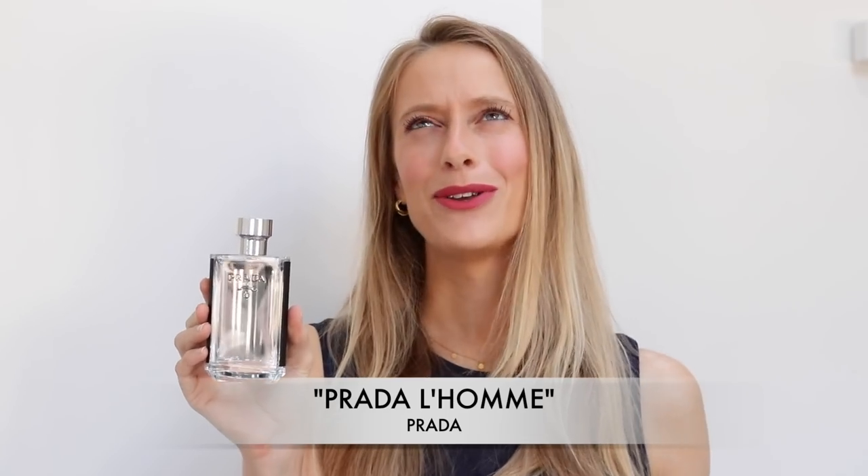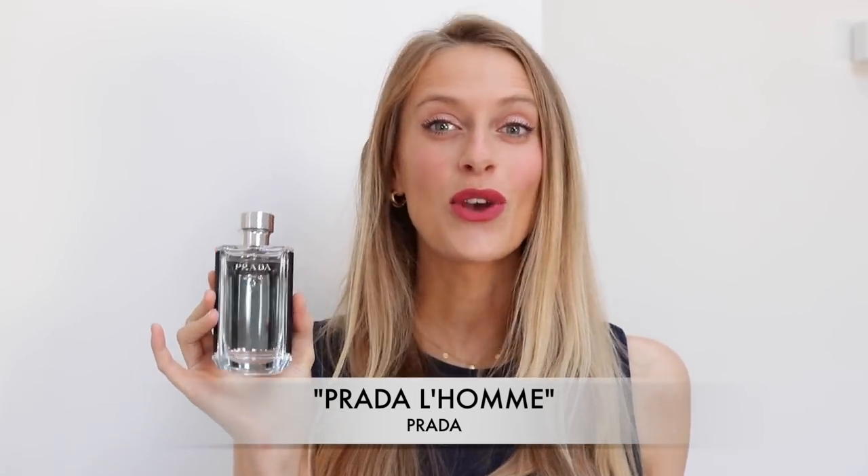And finally, we have another cult classic. It is Prada L'Homme. This fragrance is your ultimate office scent, but you can totally rock it every day as well. To me, this is a very soapy, clean perfume — the ultimate elegant, soapy, clean fragrance.